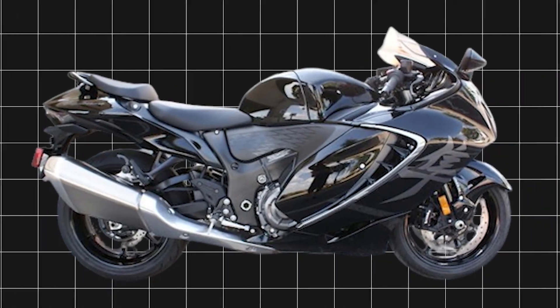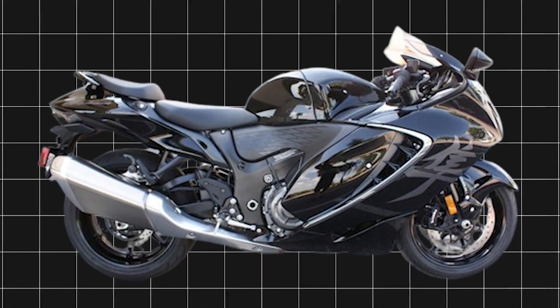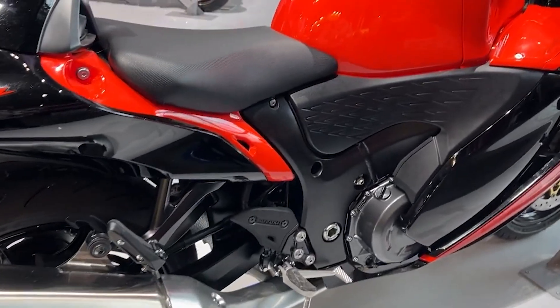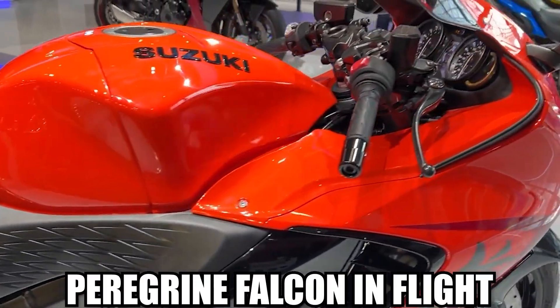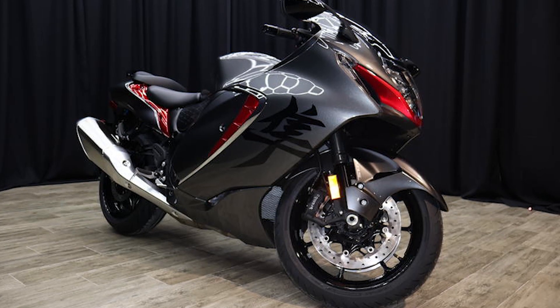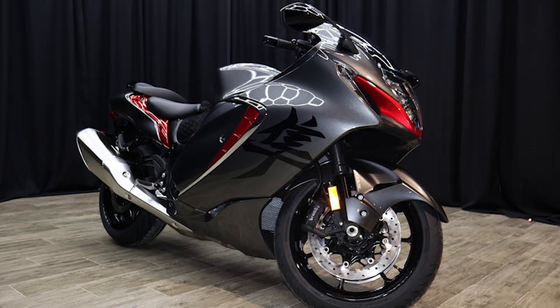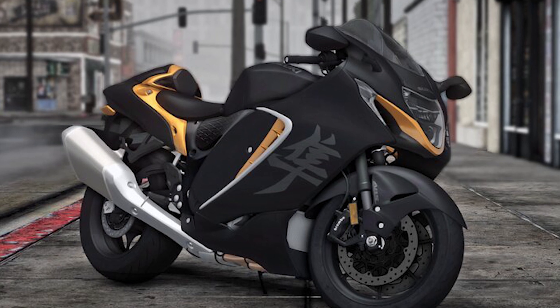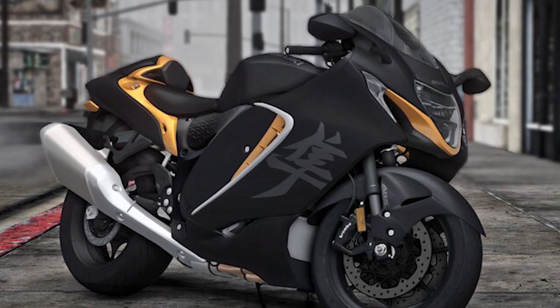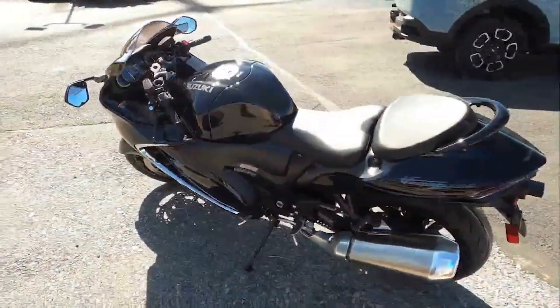At first glance, the Hayabusa's design remains faithful to its heritage while incorporating modern aesthetics. The iconic aerodynamic silhouette, reminiscent of the Peregrine Falcon in flight, still dominates, but subtle refinements in the bodywork enhance both form and function. LED lighting, sleeker fairings, and a redesigned exhaust system contribute to the motorcycle's visual appeal, making it a head-turner on the streets.